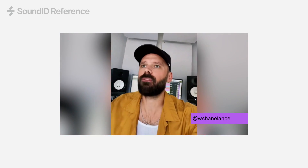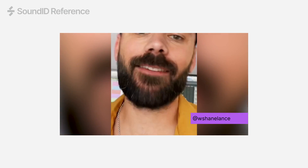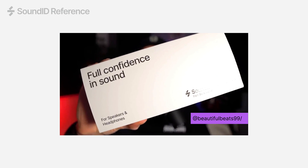There is one plug-in that I have on literally every mix. So this is what it looks like — Sound ID Reference by Sonarworks.